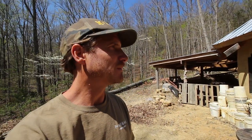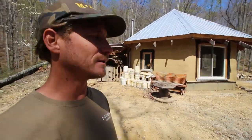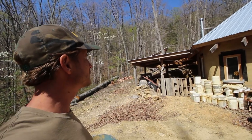It's a nice little post and beam straw bale house that Ziggy and April built for their friends here in Berea. I'm going to give you a little tour of it. It's really pretty — aesthetically pleasing natural materials. Beautifully done.